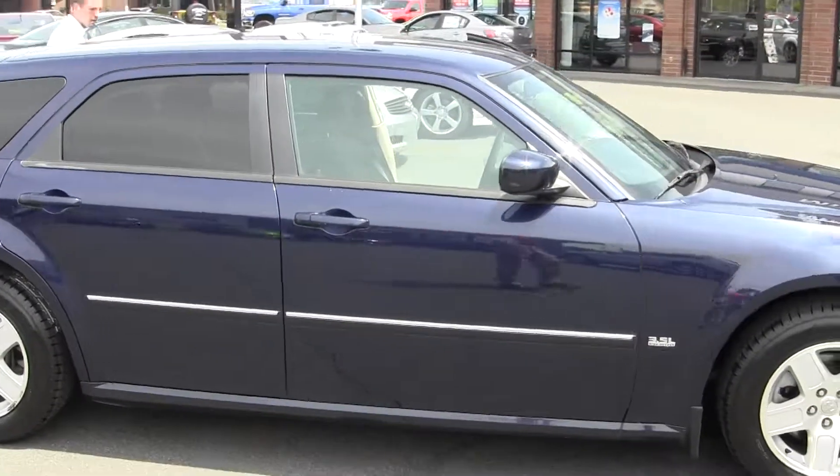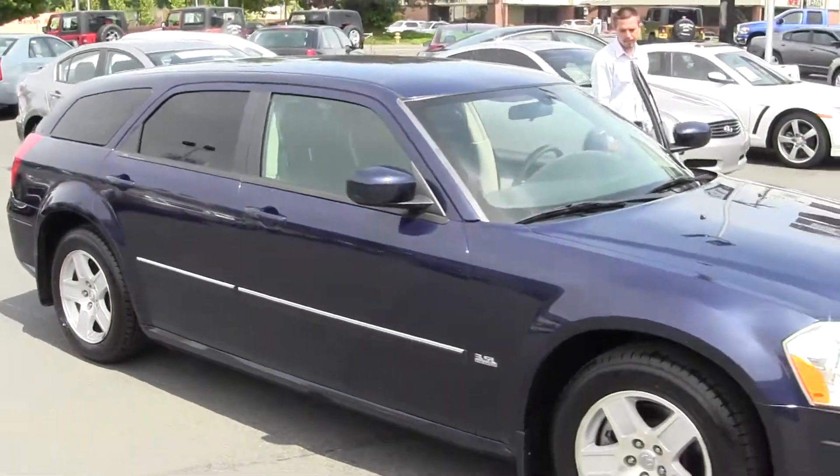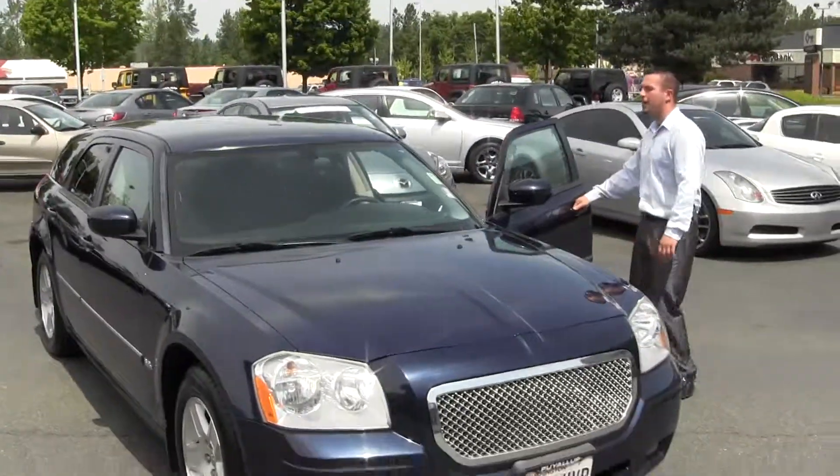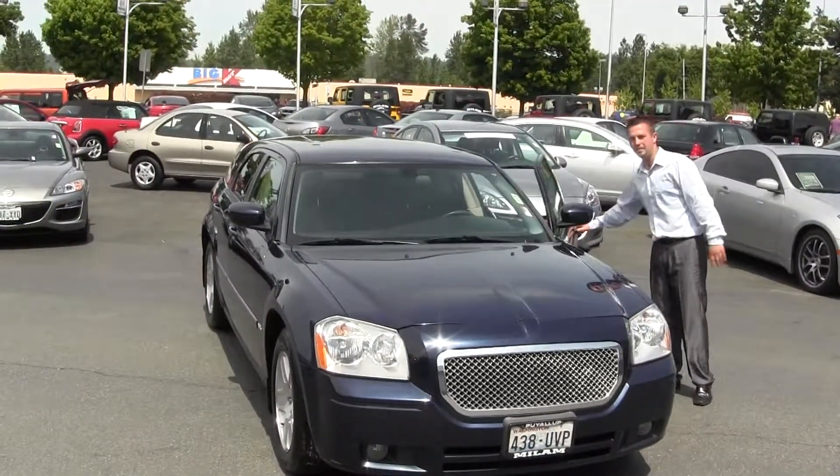Feel free to give us a call and thank you for looking at all of our ads. There's going to be more to come. Definitely check out the website www.milamauto.com, and again thank you for looking at our ads. Have a nice day.